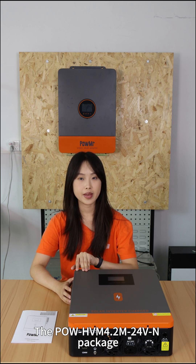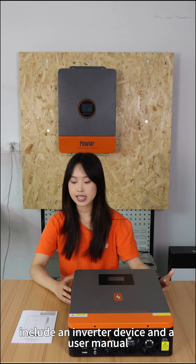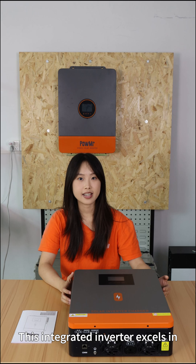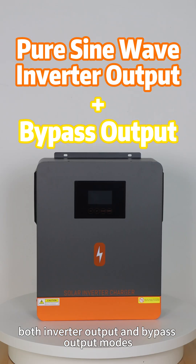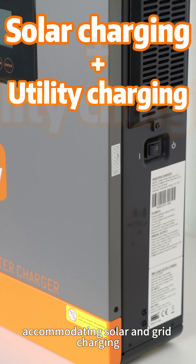The Pole HPN 4.2 and 24V N package includes an inverter device and user manual. This integrates inverter access in both inverter output and bypass output modes, accommodating solar and grid charging.